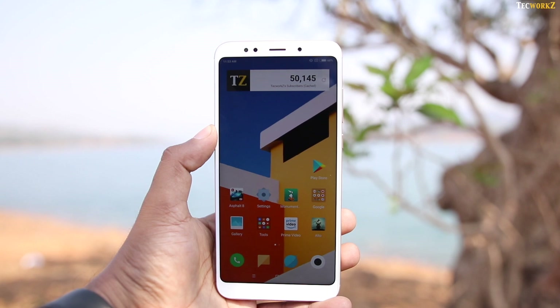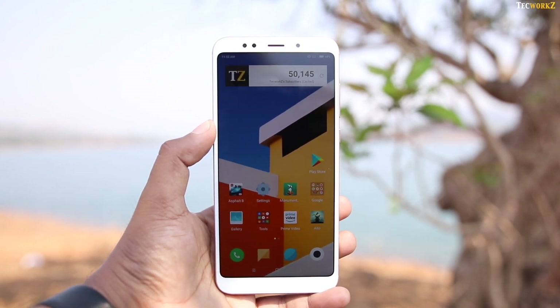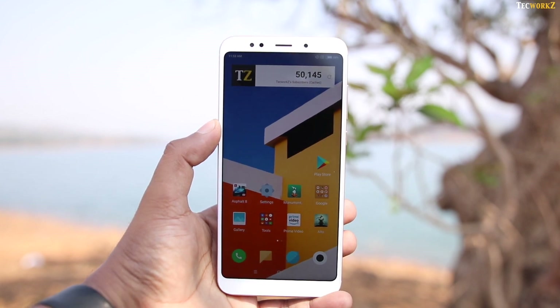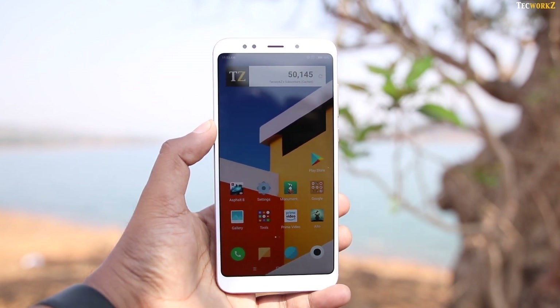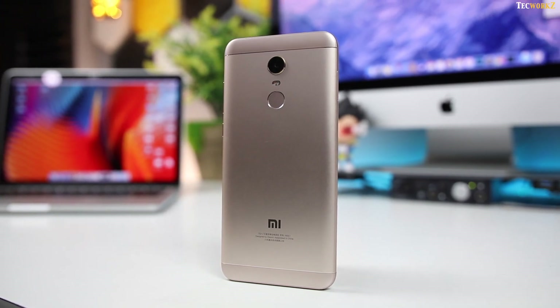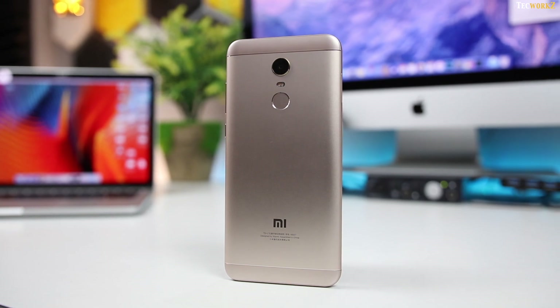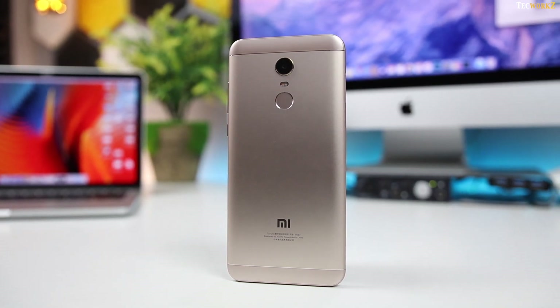Now there is nothing wrong in launching the same phone in different places with different names. At least it's a new phone with a different look and hardware than the Redmi Note 4, right? No. The Redmi Note 5, or the 5 Plus, whatever you want to call it, has the exact same design and internals that the Redmi Note 4 had, with just the exception of the bigger display with an 18:9 aspect ratio.